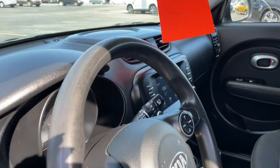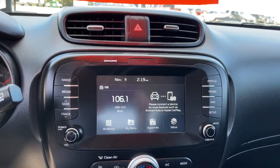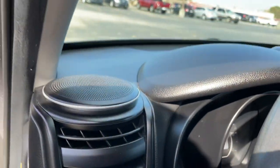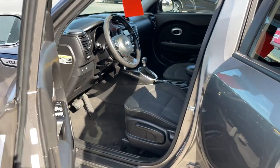Hatchback practicality makes your life easier, while a suite of safety and infotainment technology builds comfort and confidence into every drive. Everyday practicality meets high-spirited fun in this well-equipped Soul.